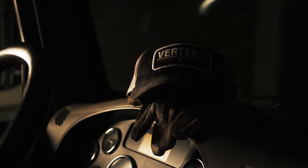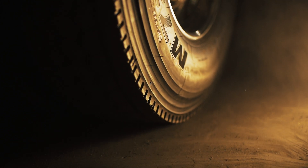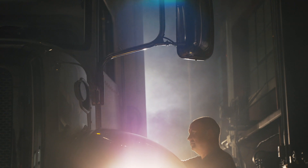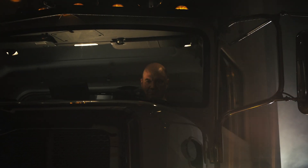You woke up today with a job to do — a job that very few people can do well. To excel in the world of cone penetrometer testing, you need a rig that performs to the industry's highest standards. A rig that's quicker, more efficient, and more comfortable than ever before.